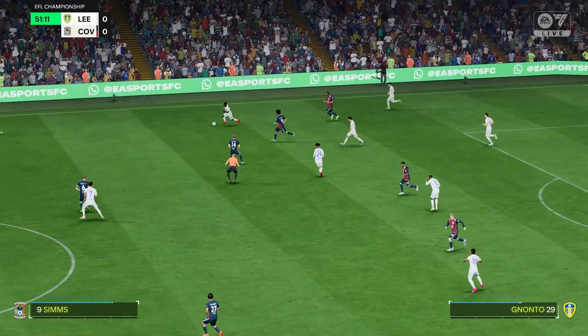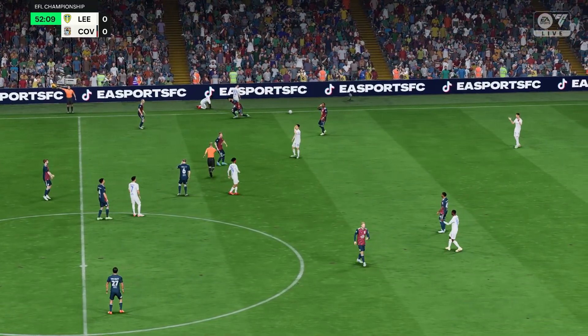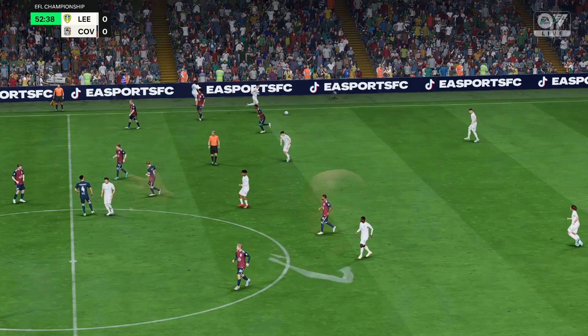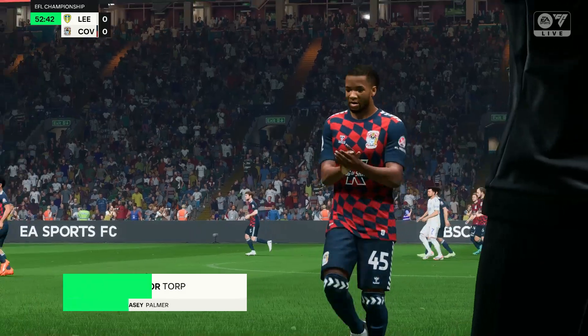That's a super piece of defending. Well, the referee not too happy with the challenge and blows for a free kick. Deciding to make a personnel change at this juncture.